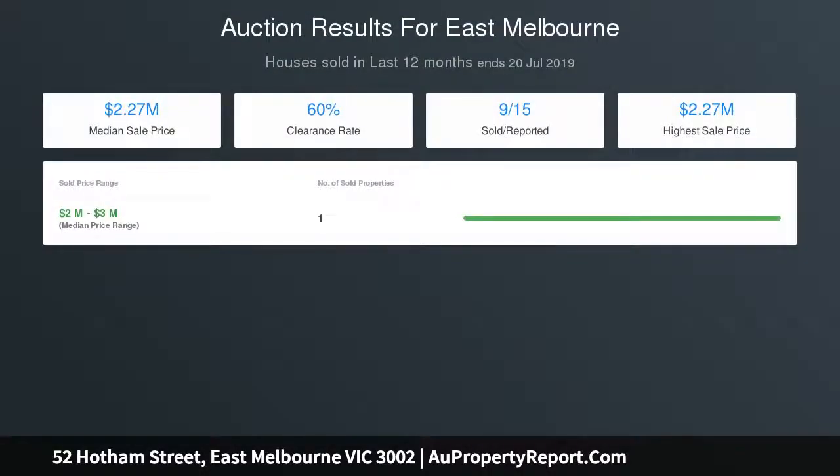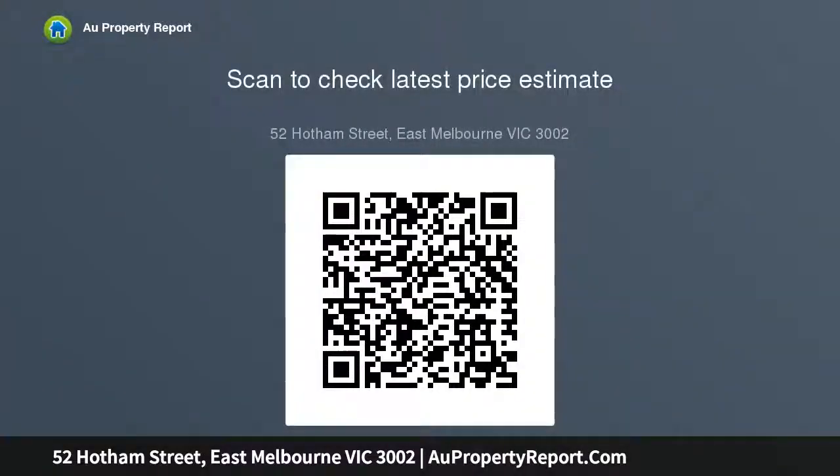A laundry and single carport with storage complete the home. Positioned moments from Melbourne Sporting Precinct and Fitzroy Gardens, with the City and North Richmond station close by.